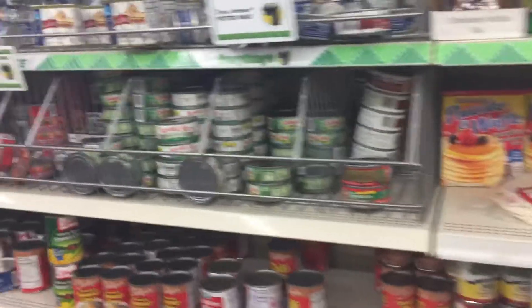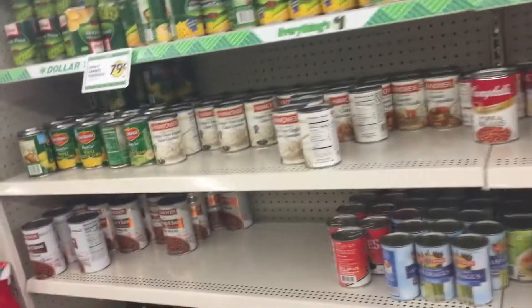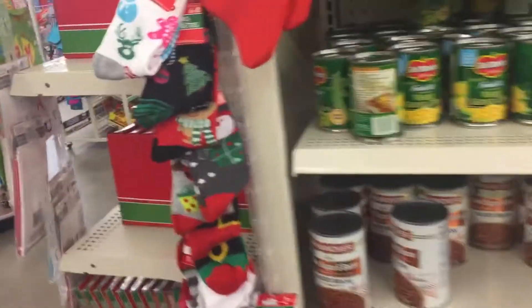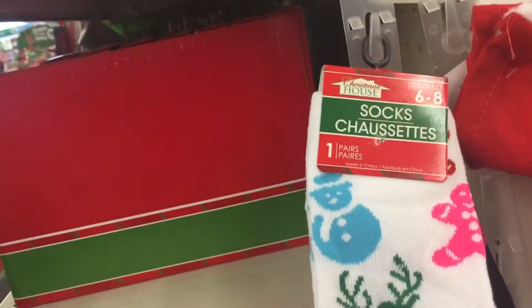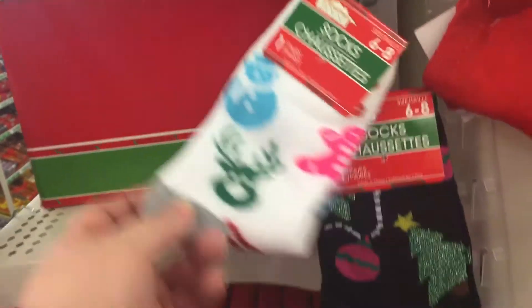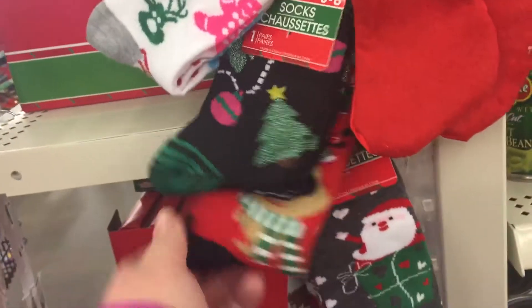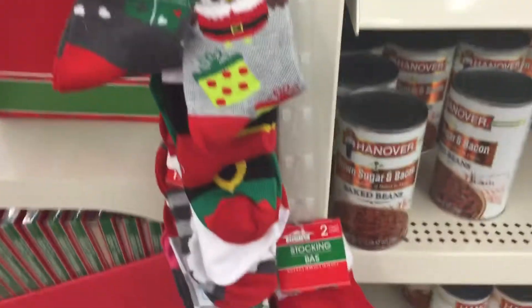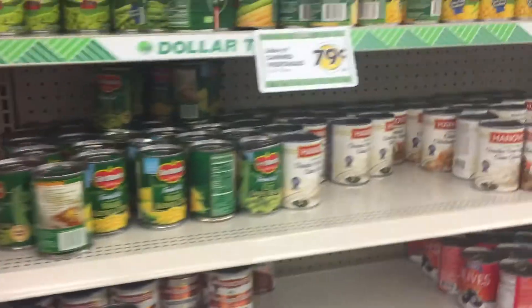They've got coconut, pineapple, and cherries — that's great. Okay, so that's it. If you liked the video, please give it a thumbs up. Oh, check out these cute socks real quick — little reindeer, Santa Claus, so cute! Okay guys, I'm gonna go ahead and check out — talk to you later, bye!